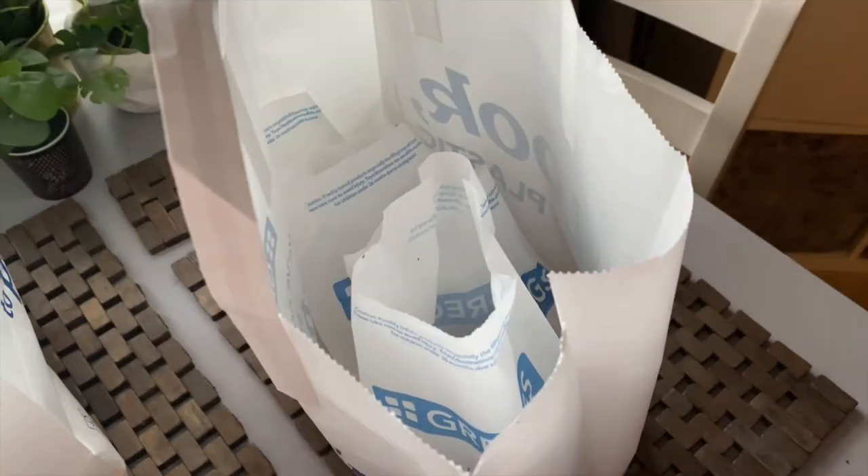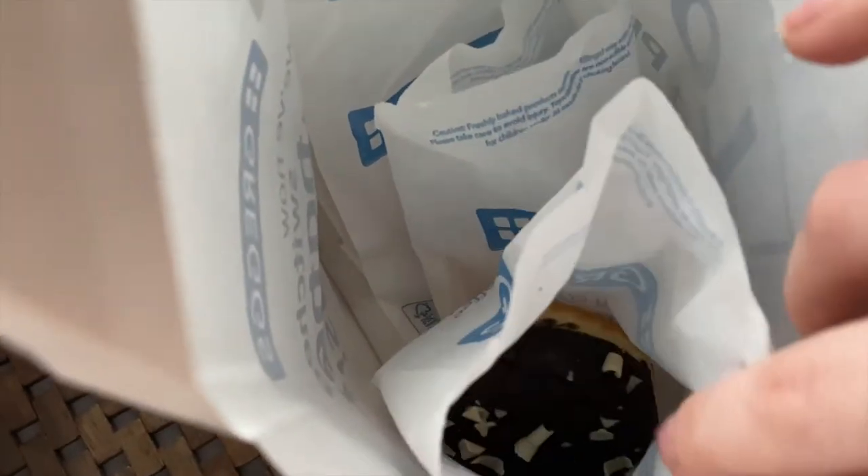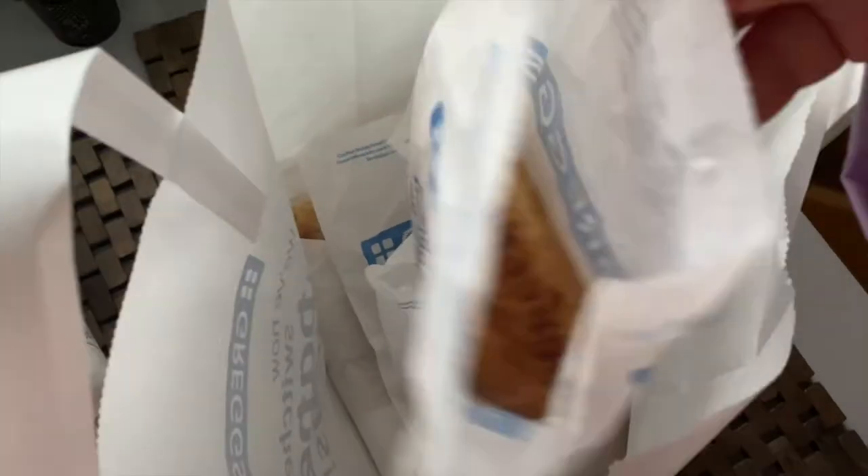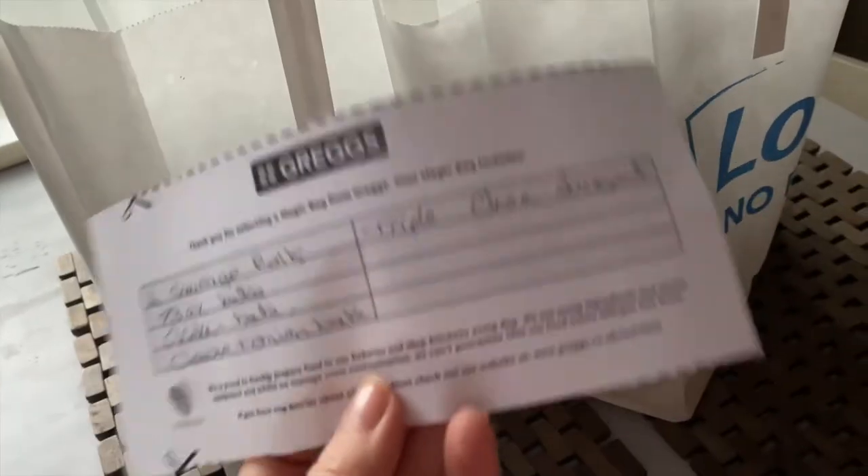Moving on to the second bag — my camera battery just died so I've switched to my phone. This is the second bag and its contents. We've got another triple chocolate donut, one steak bake, and then three bakes total, and again a bag of four sausage rolls. So that's the content of the two bags — I'm pretty happy with it, it's quite a good selection for the money.